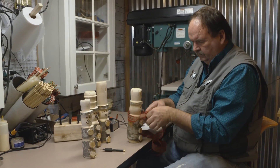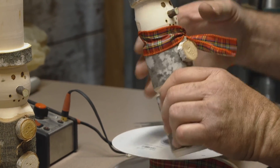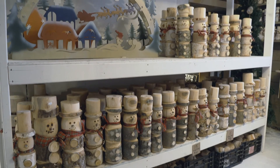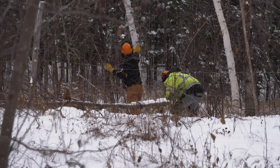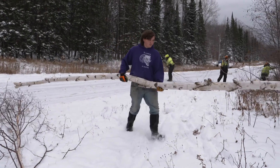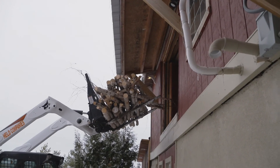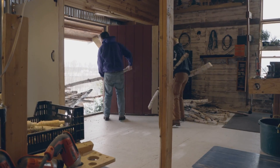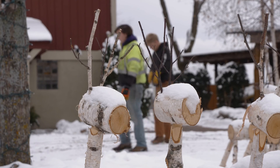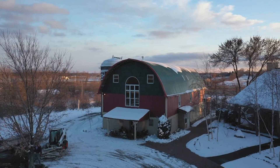We started out making birch deer and snowmen and we kind of just been stuck in the Christmas theme. As jolly as Santa is, operating his workshop is not for the faint-hearted. It's a lot of physical work — cut it down, drag it to the truck, load it, unload it when we get home, and then process it. But that's why it works for the Held family. Just being out in mother nature's yard and being outside — that's who we are.